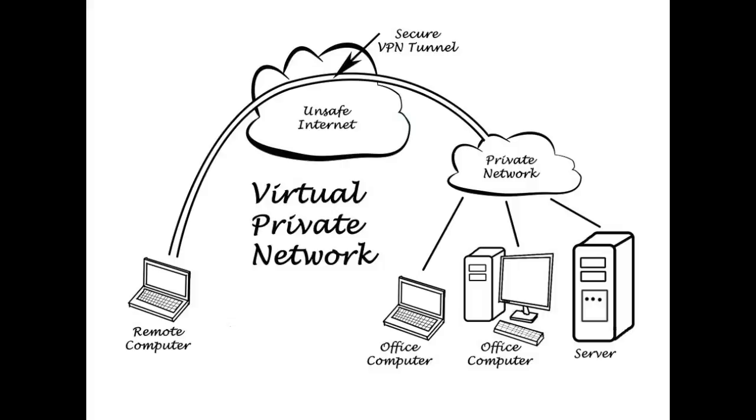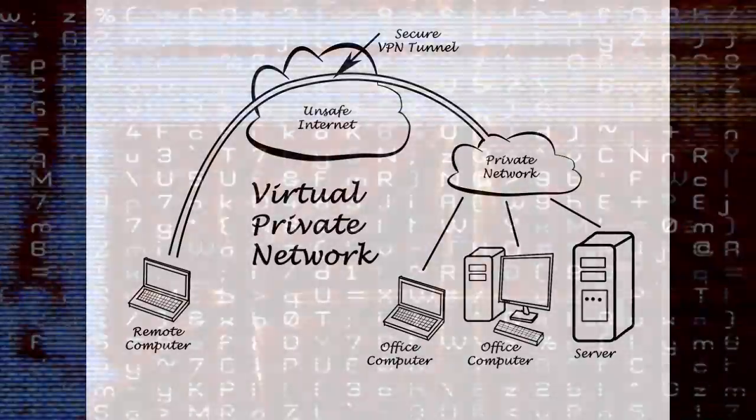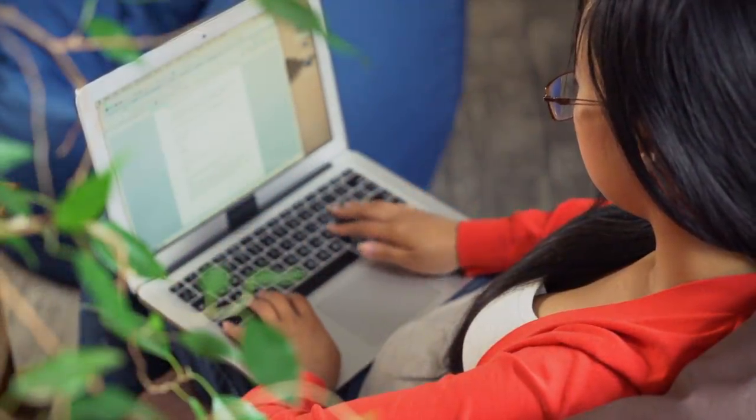However, for the average traveler or home user, you will need a VPN service. They let you create an encrypted connection with one of its servers, and you use that server to browse the internet.